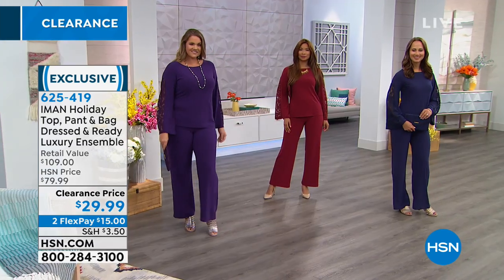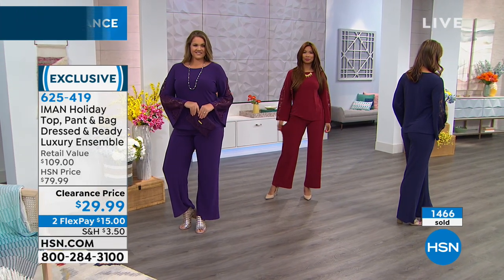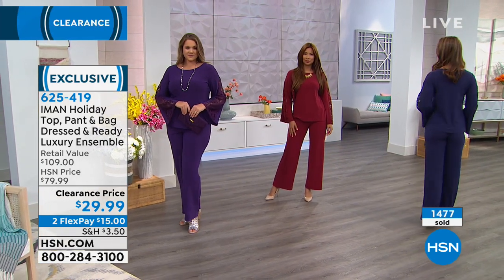The fabric is a pebbled moss crepe — kind of like a jersey knit but with a texture to it — and because of that, it's something that doesn't wrinkle. So it's very easy to travel with. If you're traveling, that's important.